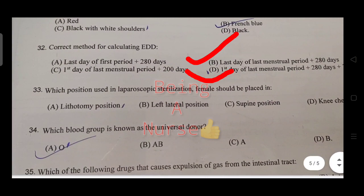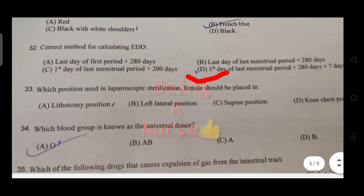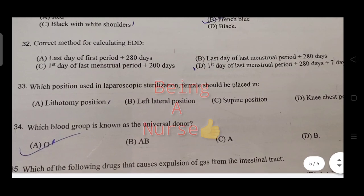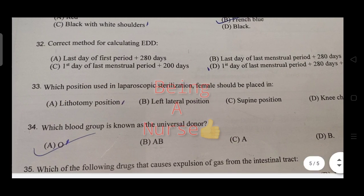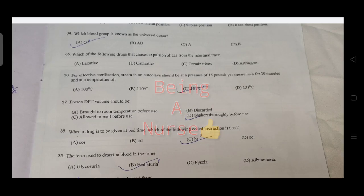Correct method for calculating drug dosage is discussed. What is the right answer for sterilization? In laparoscopy, sterilization involves the right procedure. Which blood group is known as universal donor? The right answer is O.